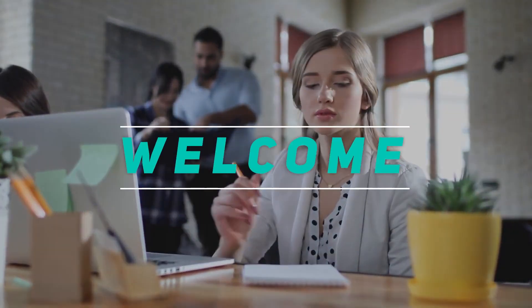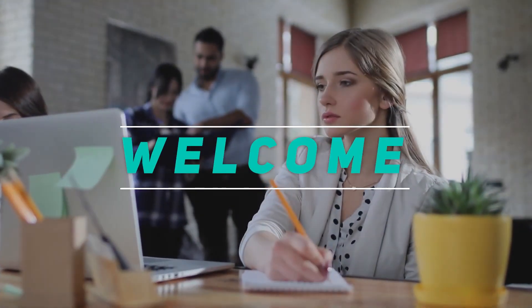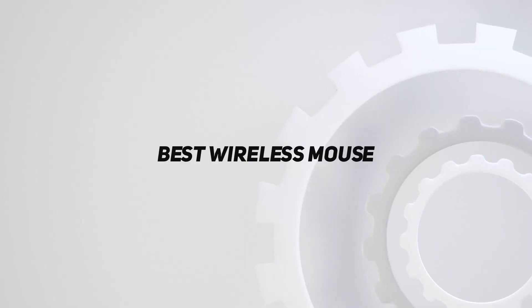Hey, welcome back to my channel. In this video I'm going to talk about the top five best wireless mice.